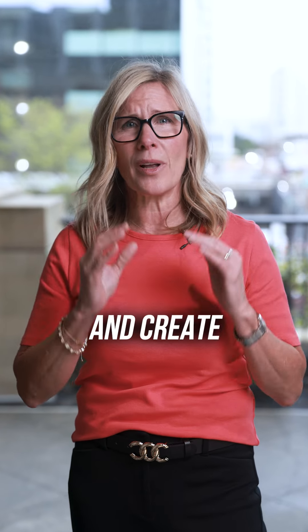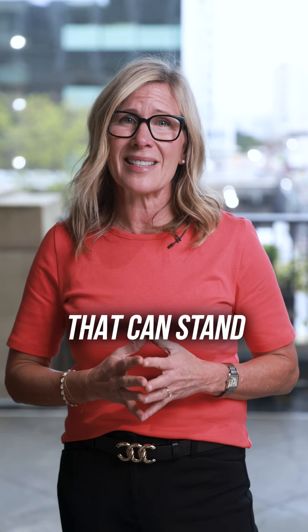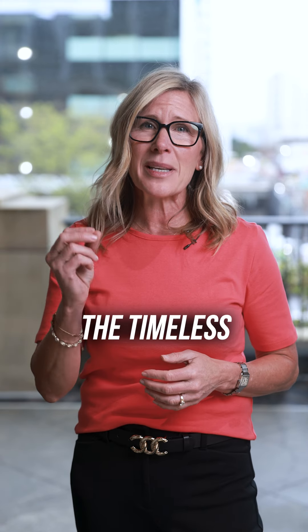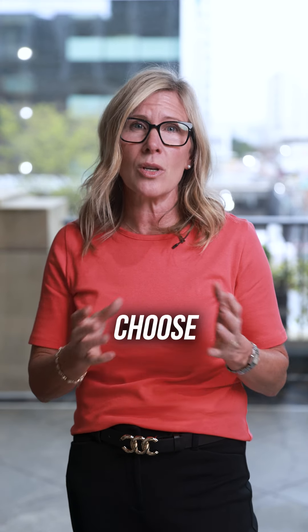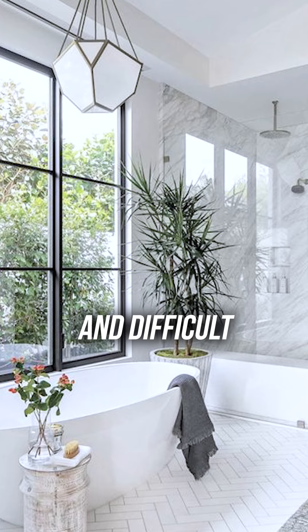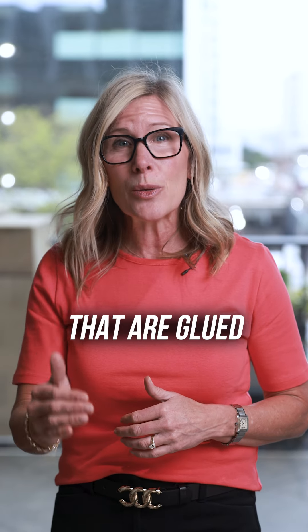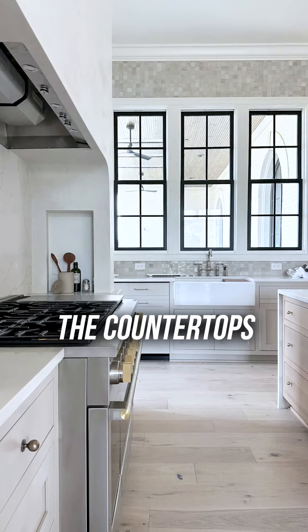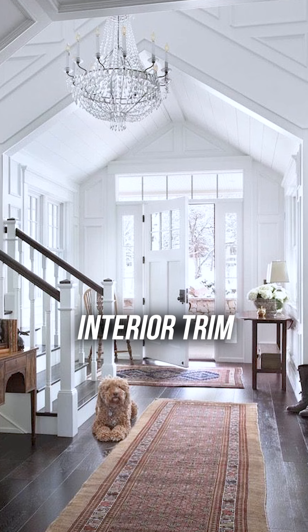Timeless designs are simple and create a great backdrop that can stand the test of time no matter what trendy touches you throw into the mix. The timeless design elements you want to choose are items that are expensive and difficult to change. These are typically the items that are glued down in your home, like your home's exterior finishes, the flooring, the countertops, cabinets, interior trim, and doors.